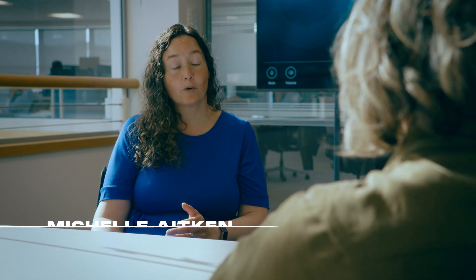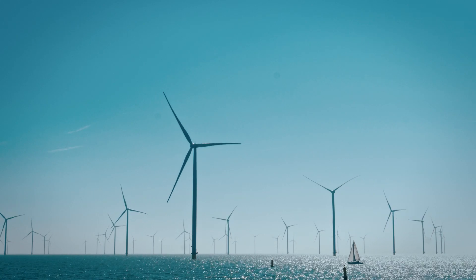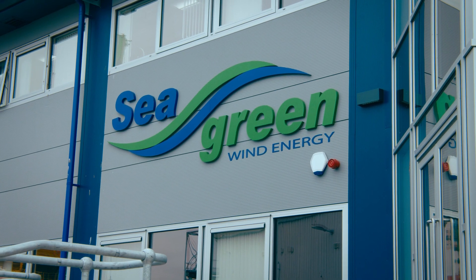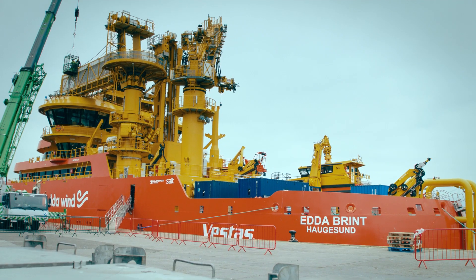I grew up in Norway, so I grew up right next to the sea. My parents both worked in offshore oil and gas, so I just naturally followed in that direction. And then two years ago, I made the jump into offshore wind and it's been the best decision I ever made. Offshore wind is still a relatively new industry, so we're essentially building it from the ground up, and being able to use our past background and experience to do that in a safer, responsible manner is quite an exciting project to be part of.